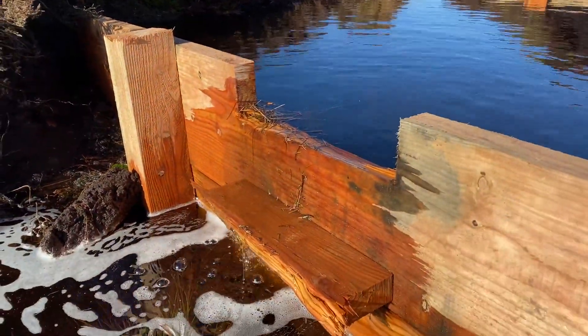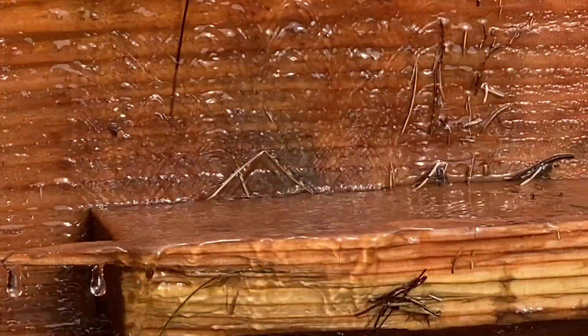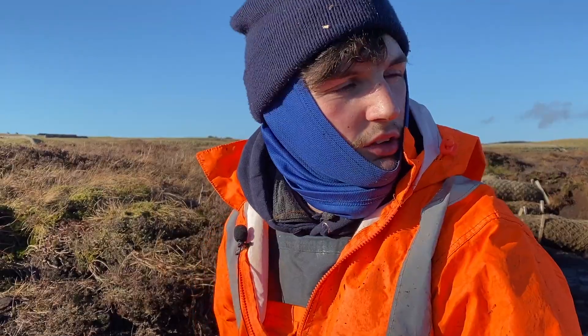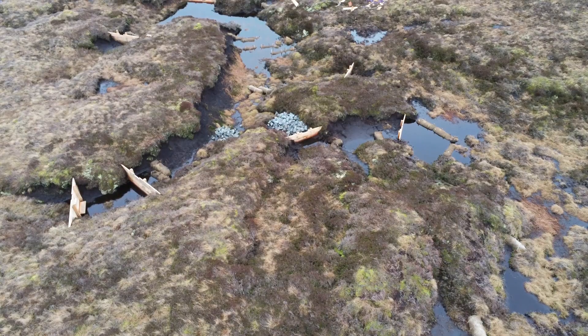I think people will be firstly surprised at the amount of water that's actually held up here. Obviously the amount of rain that's coming down, and the water that's held — villages and small towns that don't have an area to hold it.